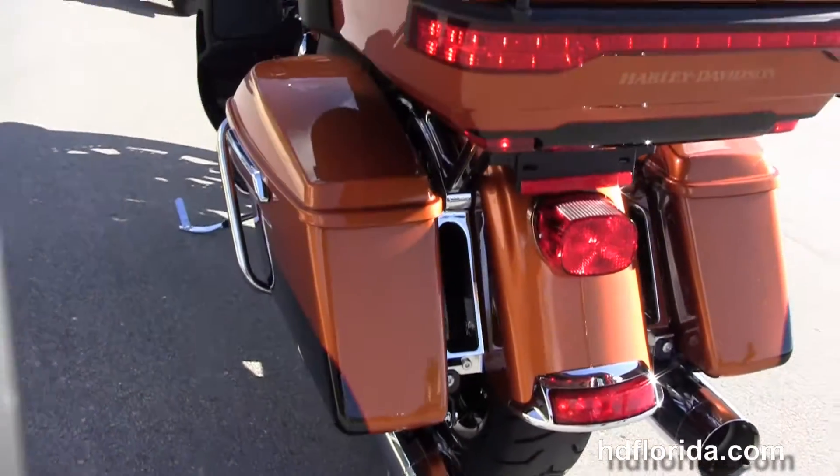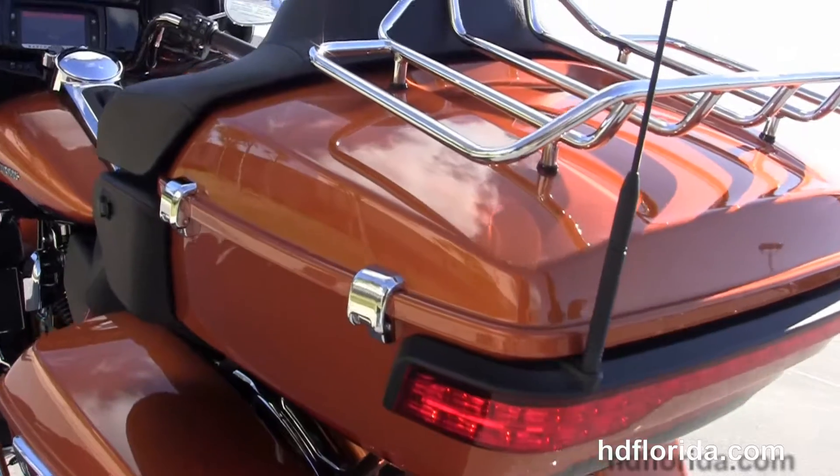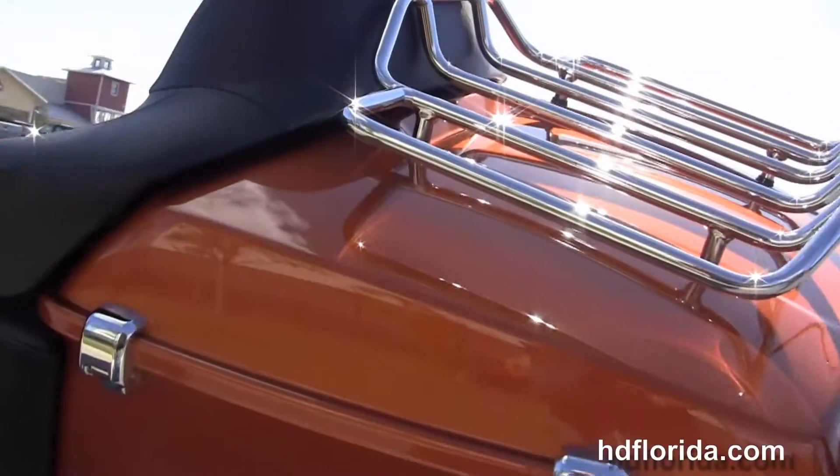It's got a King Tour-Pak with premium chrome luggage rack and one-touch latch, and inside a secondary 12 volt power supply.